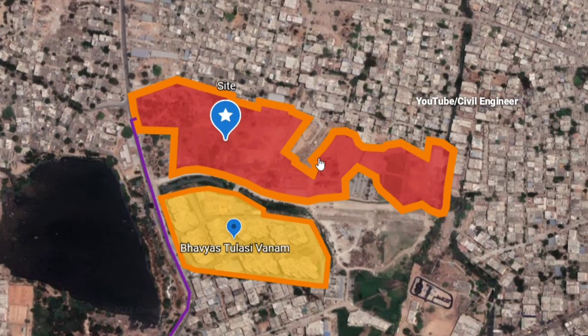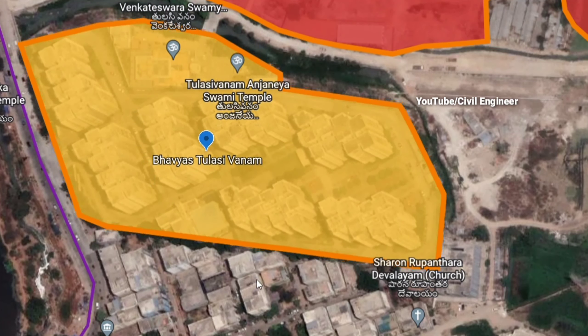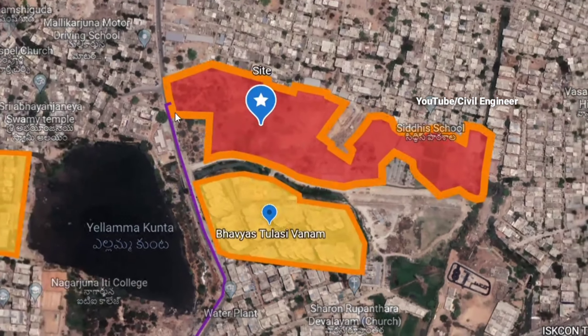There are 33 floors across the towers. This is a huge project for a Gated Community.